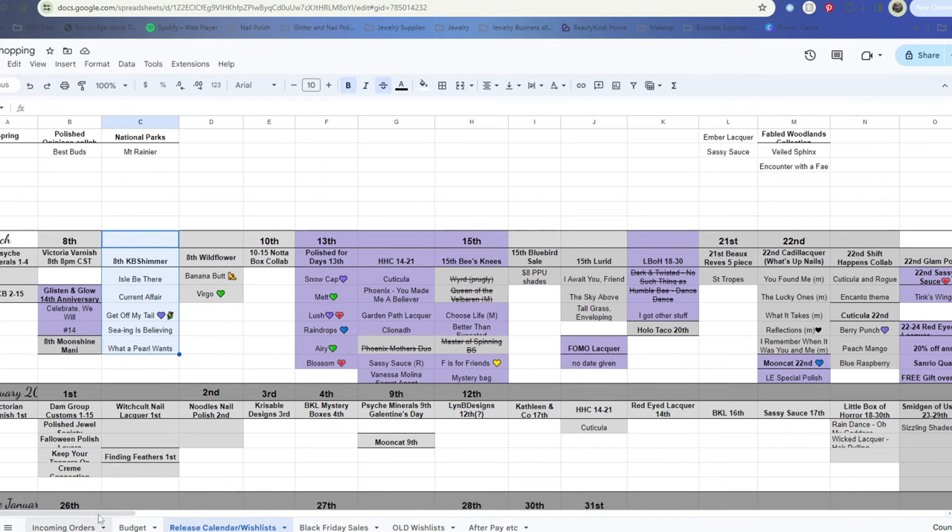I still have those KB Shimmer polishes on my wish list and didn't end up grabbing any yet. I had seen them on Beyond Beauty and was going to try to grab them there using a coupon, but they didn't have all the polishes and were half out of stock, losing more and more as time went on. So at some point I might have to go to KB Shimmer's website directly. I did end up skipping Moonshine Manny's release, Victorian Varnish, BCB Lacquer, Psyche Minerals, Wildflower Lacquer, and the Not-A-Box collab.